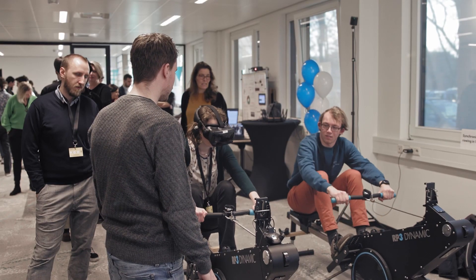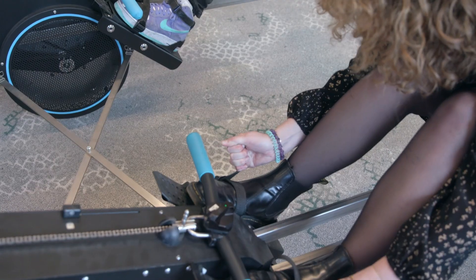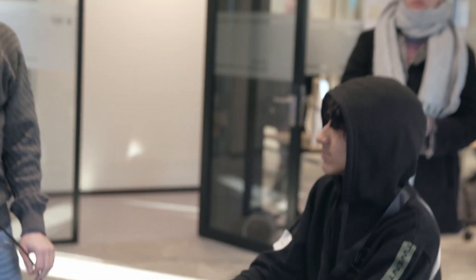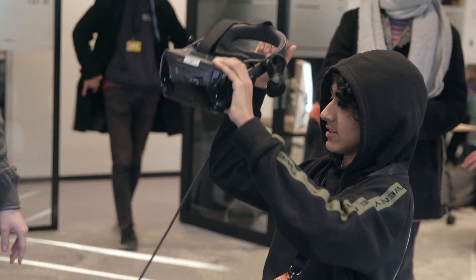This setup here is also my research setup, so I do my research here as well. Besides the demo day I would normally sit here during the week. I have two computers here and also the rowing devices, and then I do my experiments and try to program them. You can just freely use it — yeah, it's all for free.